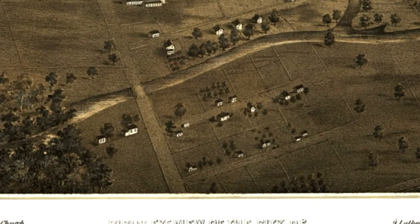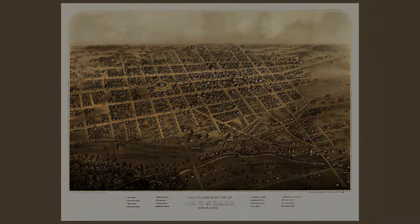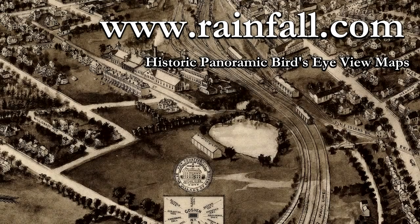I've had a lot of fun looking up places I've been to on these maps, and I gotta say, it's amazing just how much things change, and also how much things stay the same. Visit us online, www.rainfall.com.